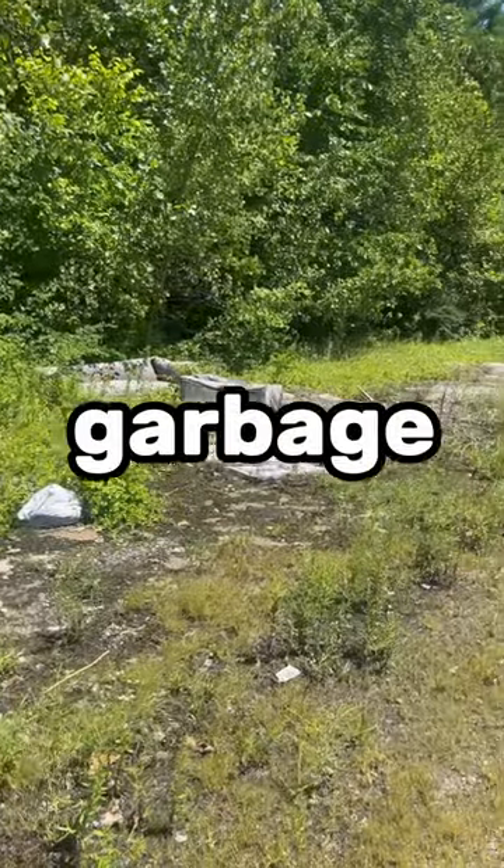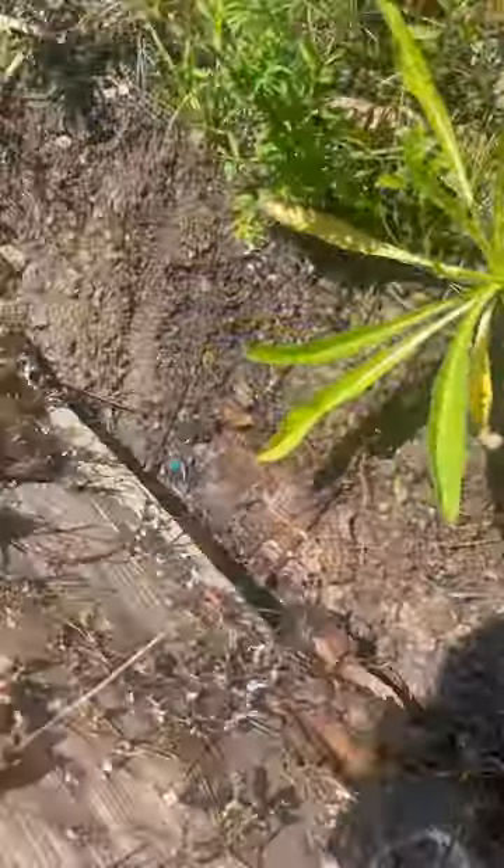Today I'm gonna flip literal garbage until I find a snake. I got to flipping as much trash as I can and honestly I wasn't having too much luck.